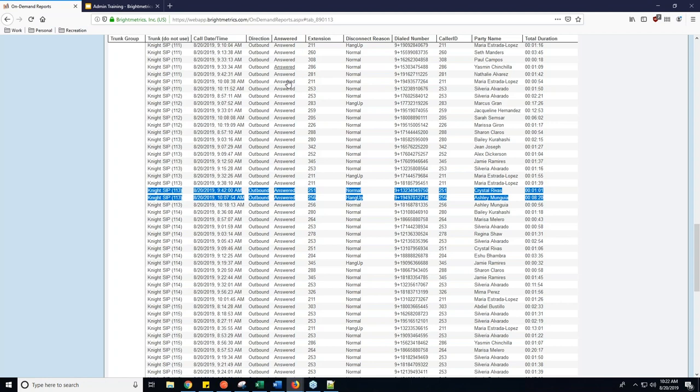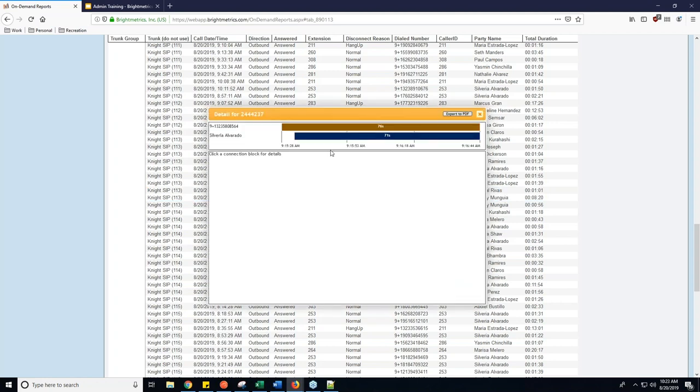Just like the activity detail reports, if I click into one of these, it's going to show all the information. I can see at a glance without even clicking in that this call rang for five seconds and then was on the phone for five seconds afterward. And just like before, you can grab the call GUID so if we need anything on this particular call we can take a look there.